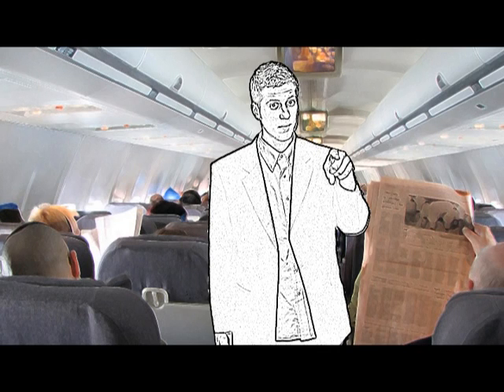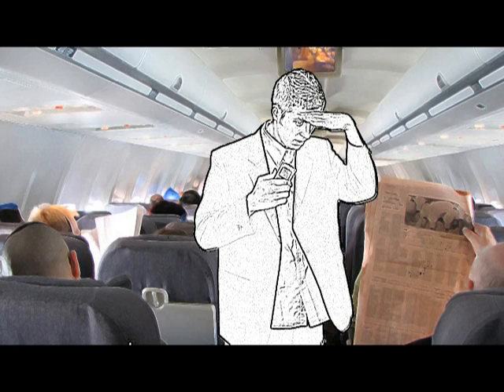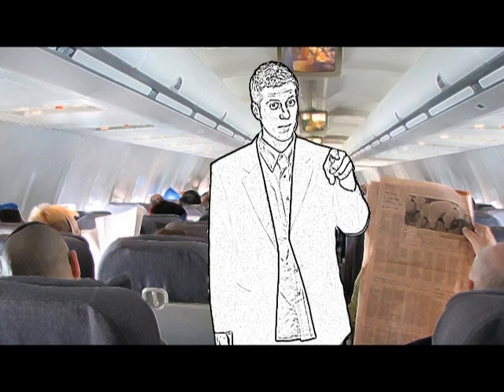We do have a movie in the smoking sections tonight. Hold on, let me check what it is. Okay, here it is. The movie tonight is Gone with the Wind.